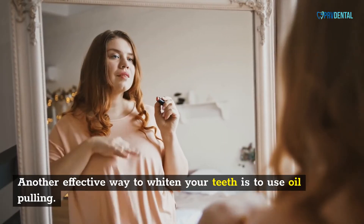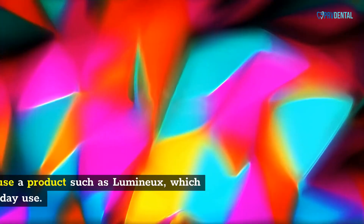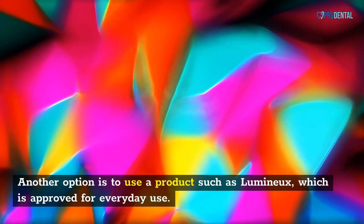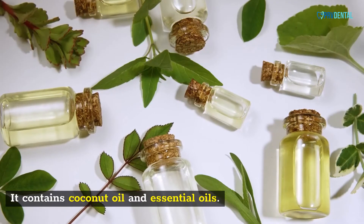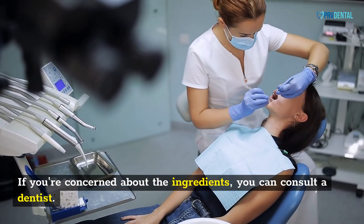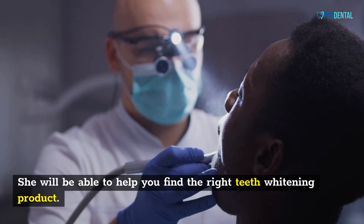Another effective way to whiten your teeth is to use oil pulling, which is known to whiten teeth naturally but can be messy. Another option is to use a product such as Lumineu, which is approved for everyday use and contains coconut oil and essential oils. If you're concerned about the ingredients, you can consult a dentist, who will be able to help you find the right teeth whitening product.